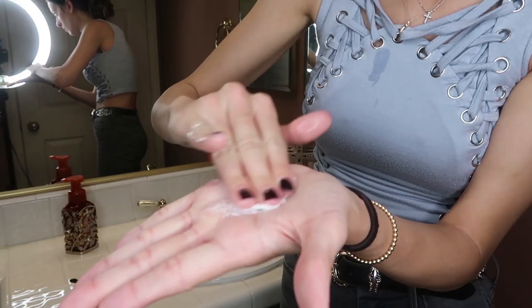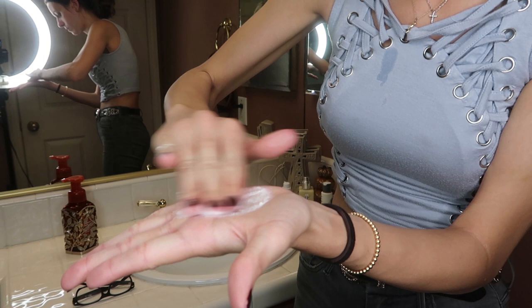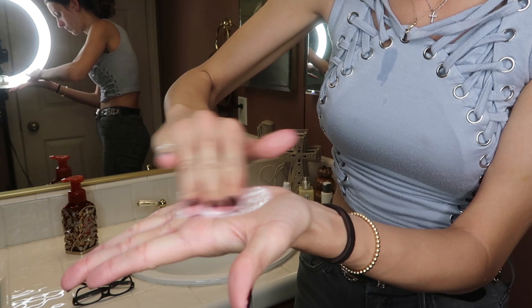Then I will use this Daily Microfoliant, also by Dermalogica. It looks like a powder and you rub it in your hands with some water - it becomes a paste and you rub it on your face. When I got a facial they recommended this product. They said it's gentle enough to use every day, so I typically use it at night and do it mostly every day. I used to never exfoliate and she said that was really bad, so I exfoliate now. In the morning I don't take off makeup or exfoliate, but I do everything else.